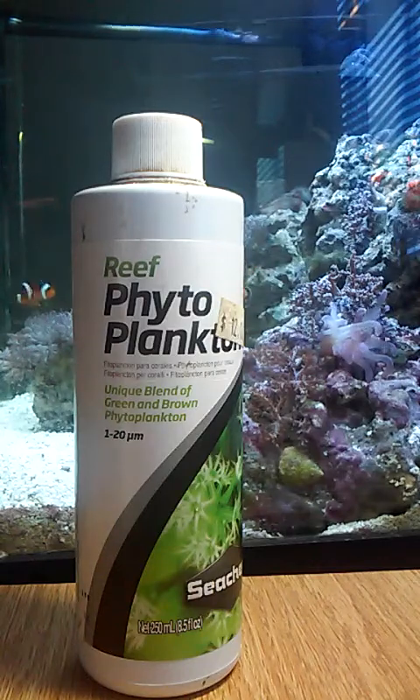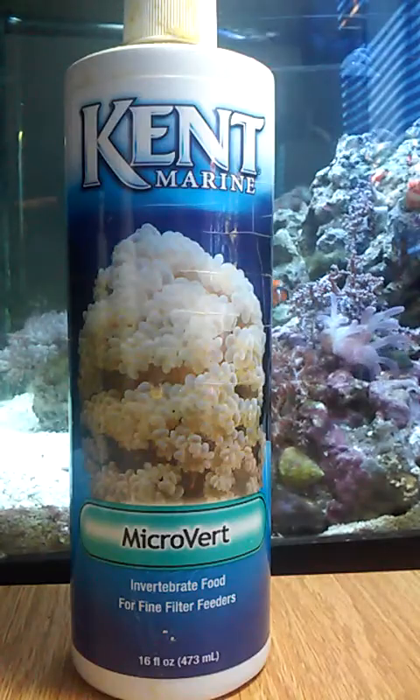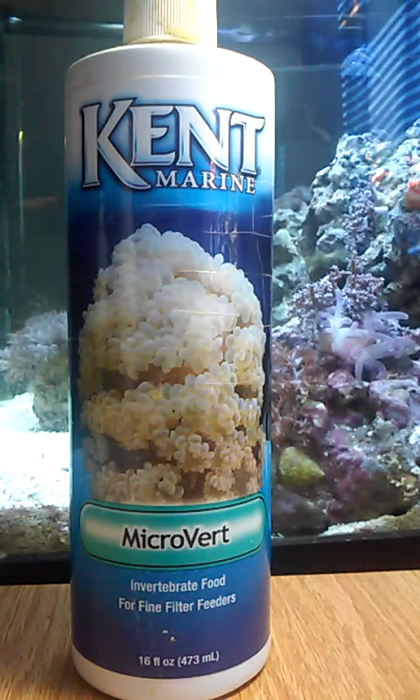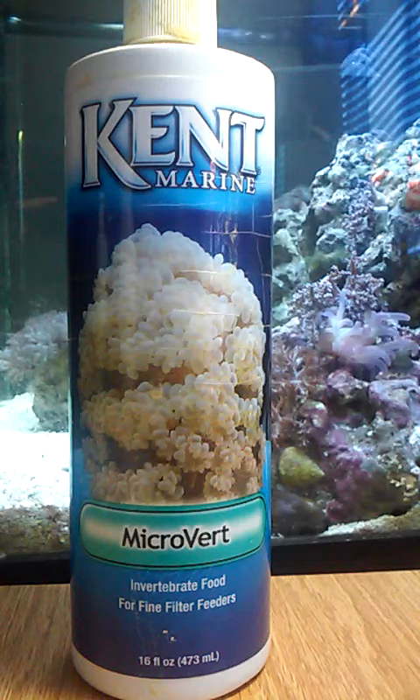I'm going to tell a little story about what happened with mine. I had this stuff right here — Kent Marine — and I was feeding this to all of my corals and stuff. And this was good, it was working, and then I ran out. I went to the store to buy more food and they gave me this.